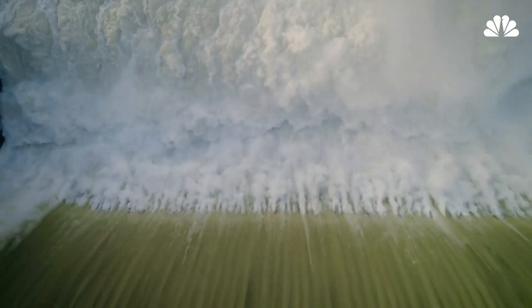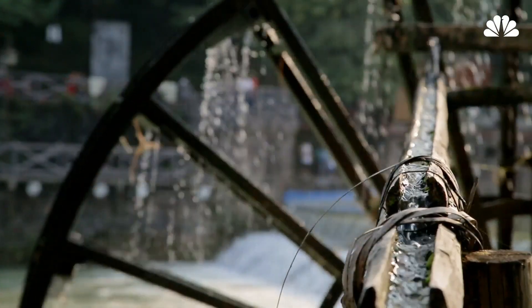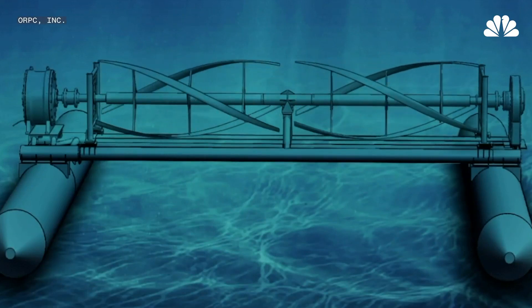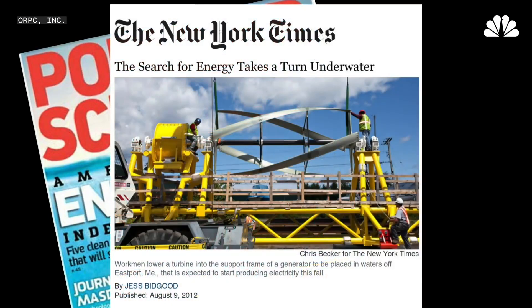Humans have long used water to create power, from the earliest inventions of water wheels and dams. But now scientists are engineering smaller machines that can withstand the forces of the ocean to provide a renewable energy resource.